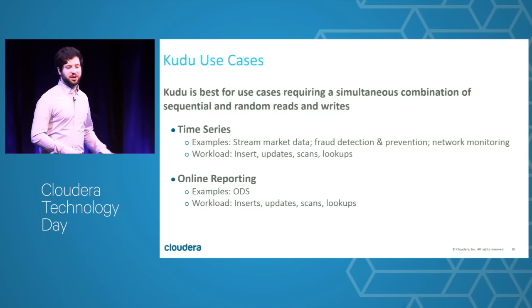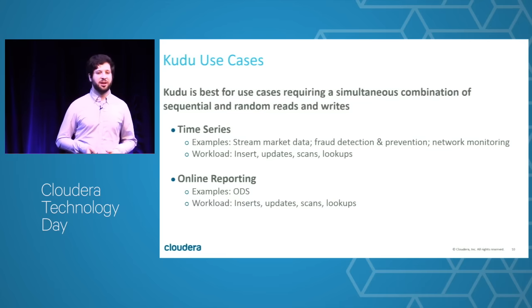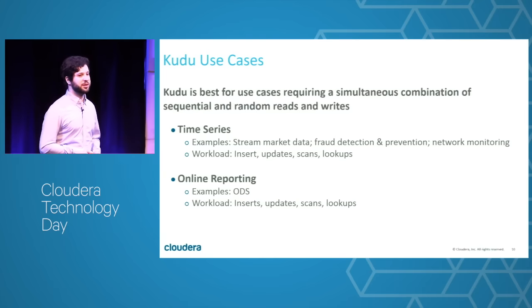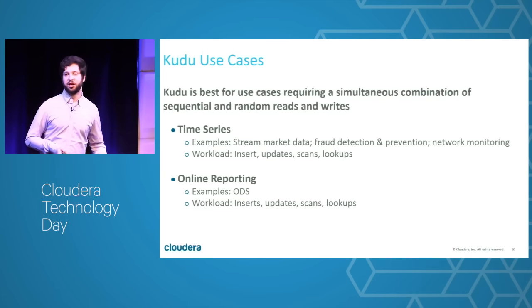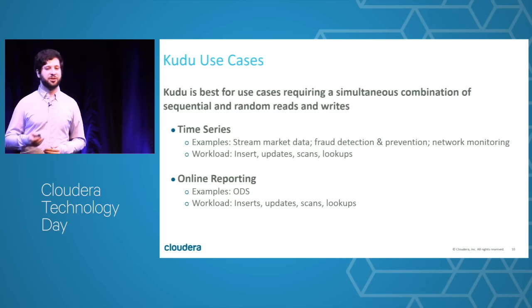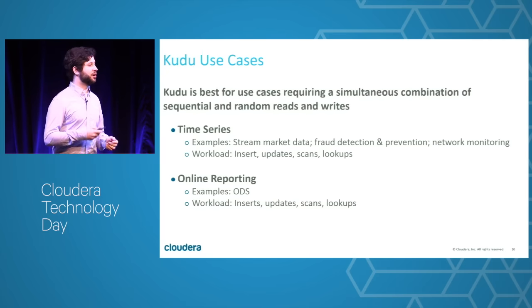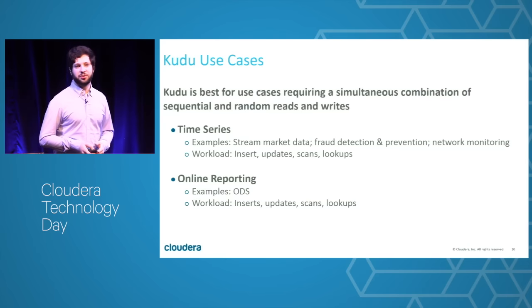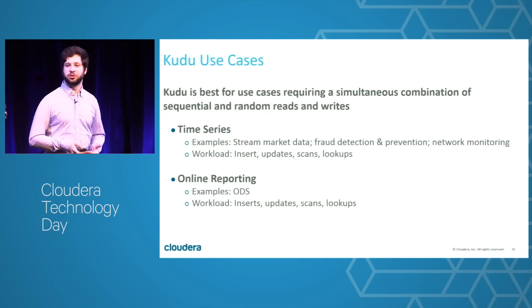For network monitoring use cases, the majority of data coming in is insert-only — IP flows, packet sniffs — but you probably have entity information like routing tables and BGP data that needs updates, and the ability to join against real-time updated tables is incredibly valuable. Online reporting is more bread-and-butter data warehousing lite — smaller queries more frequently — maybe looking at results of an advertising campaign or a network change, where real-time data availability is important and you may have updates about users and customers that should be reflected in the online report.